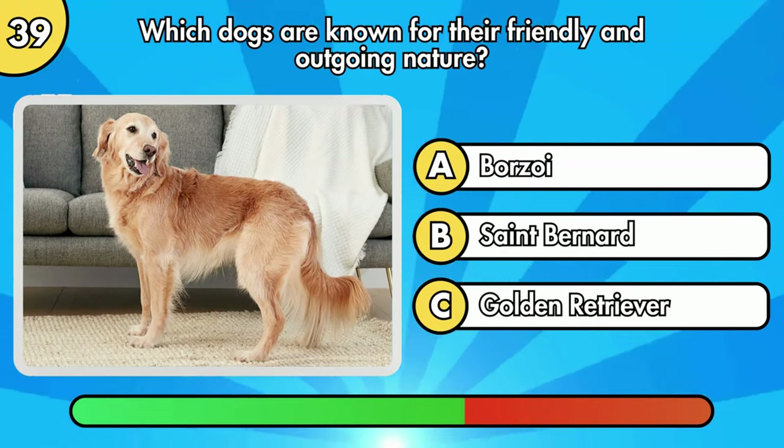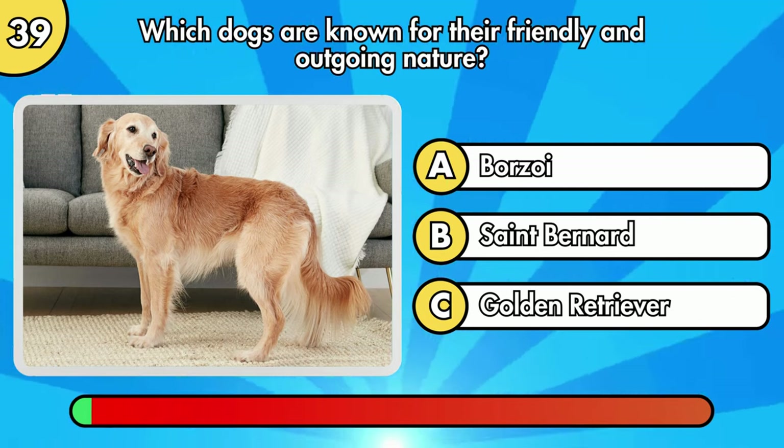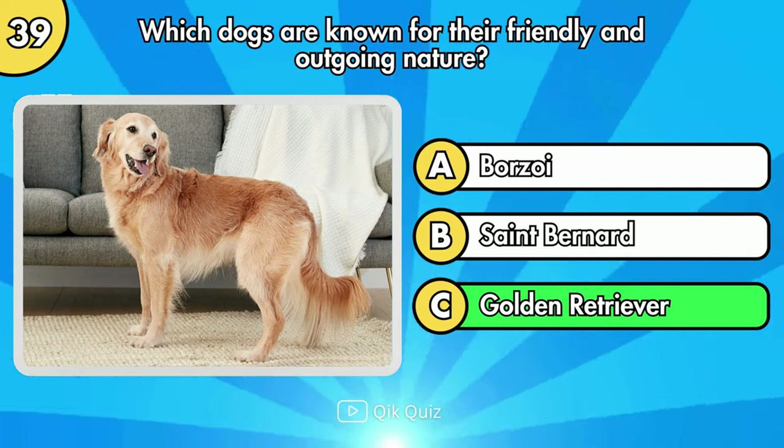Which dogs are known for their friendly and outgoing nature? Option C, Golden Retriever.